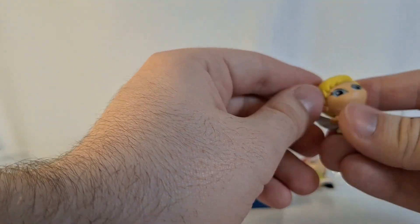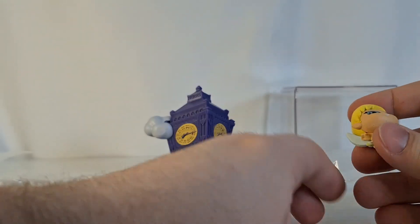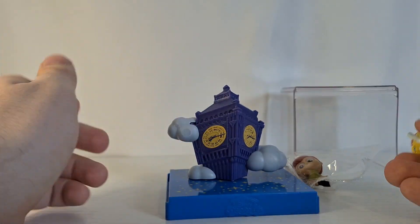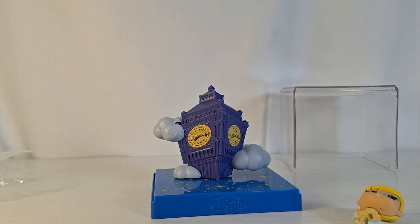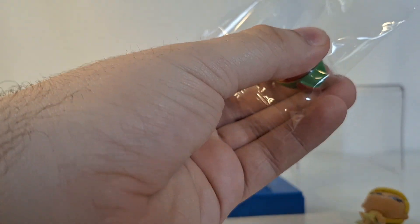Tinkerbell — very cool. This Tinkerbell pose is flying, which I guess makes sense since it's Big Ben in the clouds, so Peter Pan and Tinkerbell are supposed to be flying.